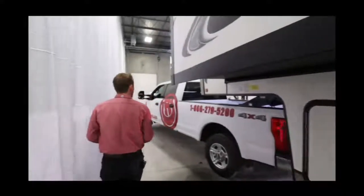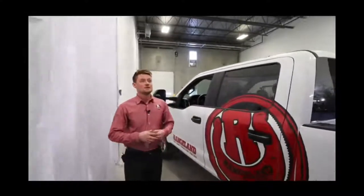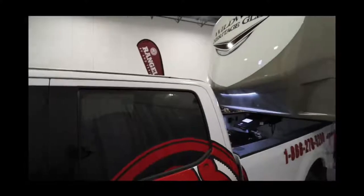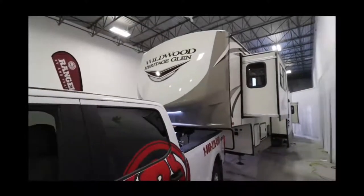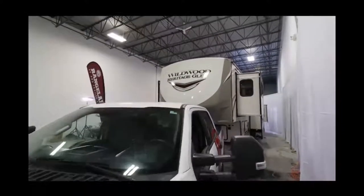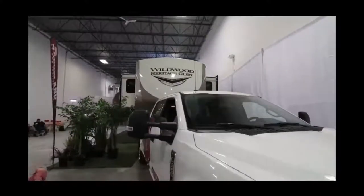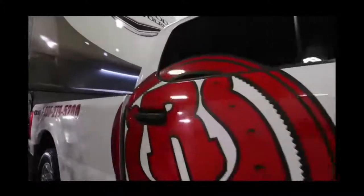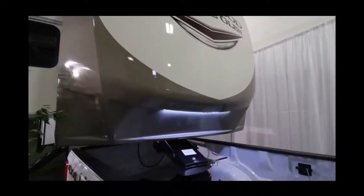Before we go inside, let's talk about the big fiberglass cap — a key component on a major fifth wheel like this because it protects the outside seals at the most susceptible spot for water leaks. It wraps around the top, all the sides, and underneath. Being fully painted, it really gives you a nice look, and there's even an LED light strip underneath the bottom so you can see what you're doing when you're hitching up to the truck.